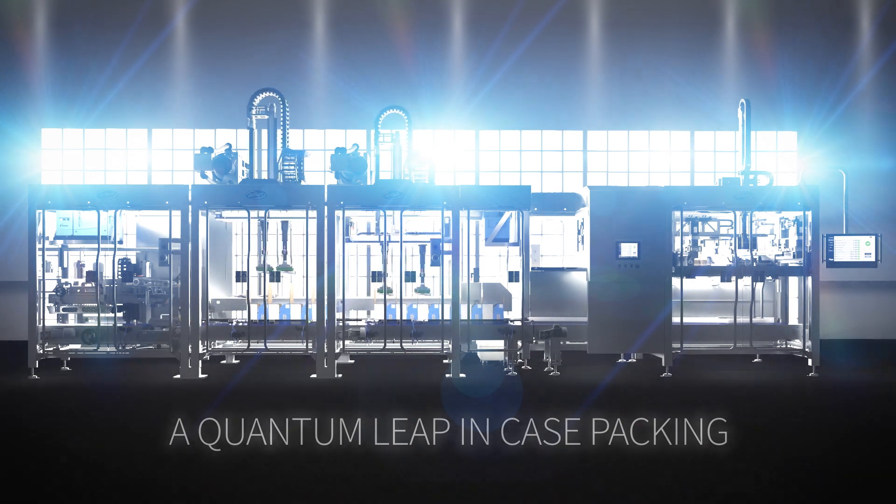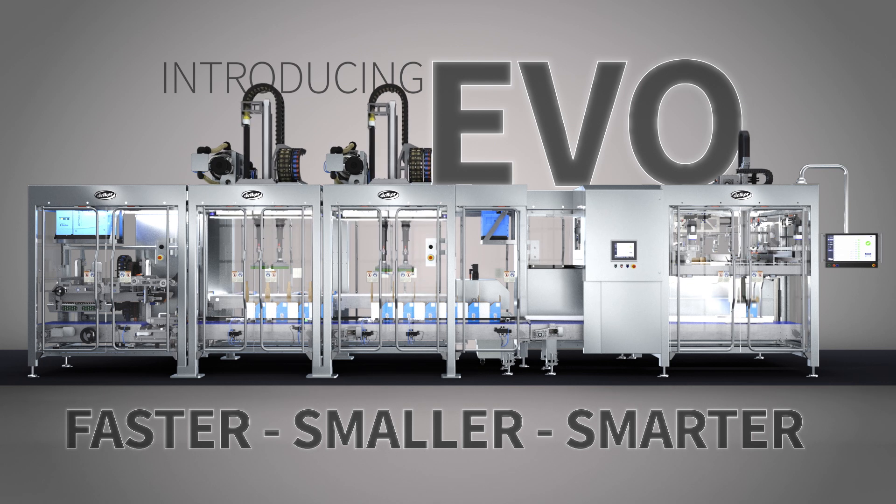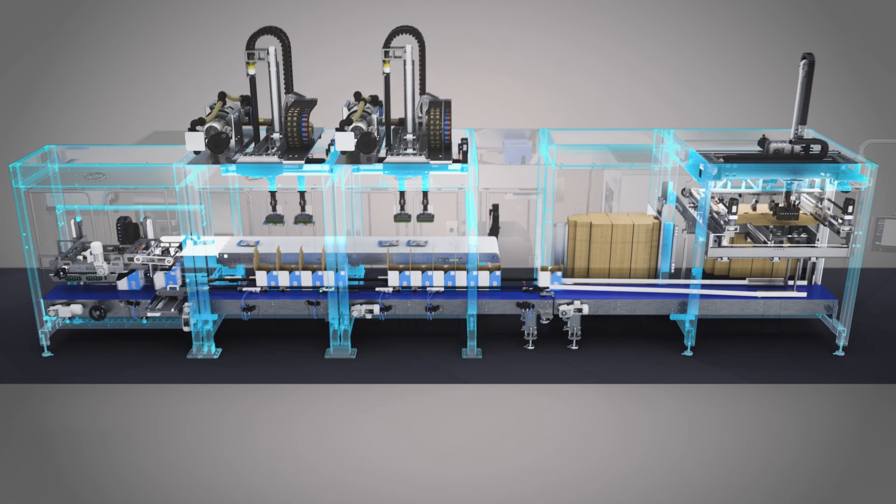Traditional vision-based robotic systems force you to choose between high speeds, high payloads, or a wide range of packaging formats. Delcor is breaking these rules with our new line of top-load vision-based robotic case packers. Introducing Evo.